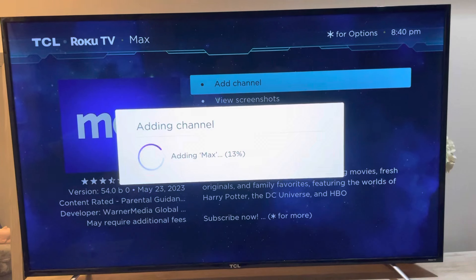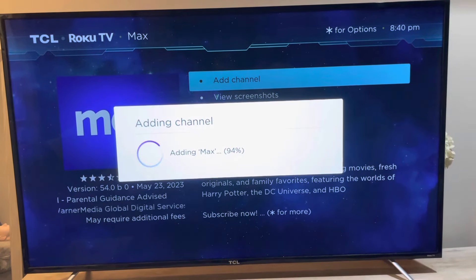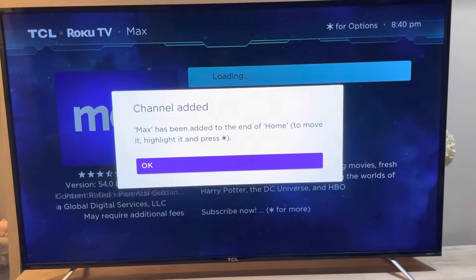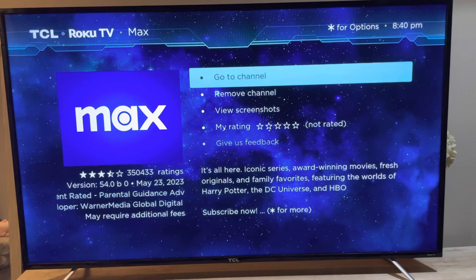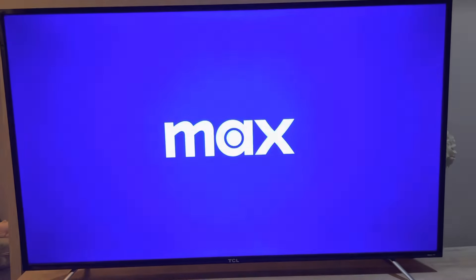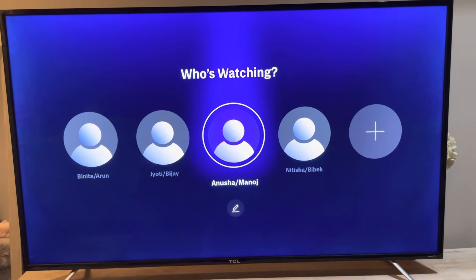It's going to take a second. Then click Go to Channel, and right there you have Max and you just got to log in. All right, that's it guys, thanks!